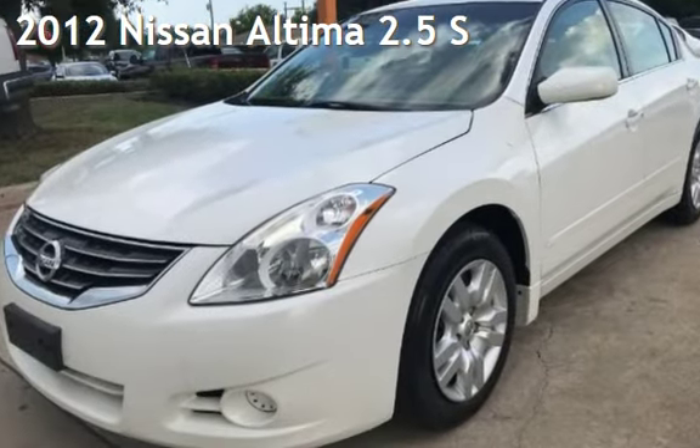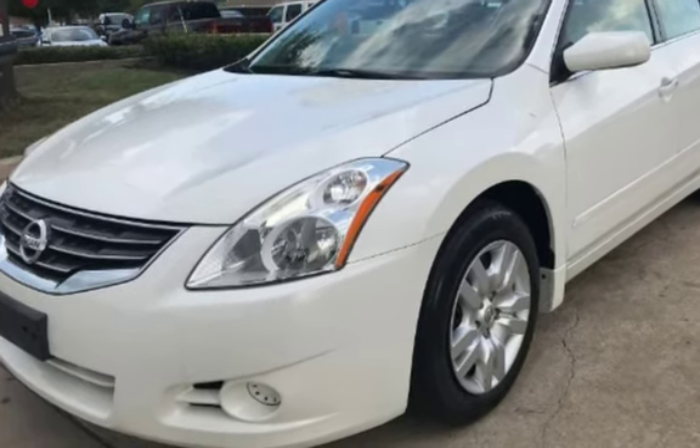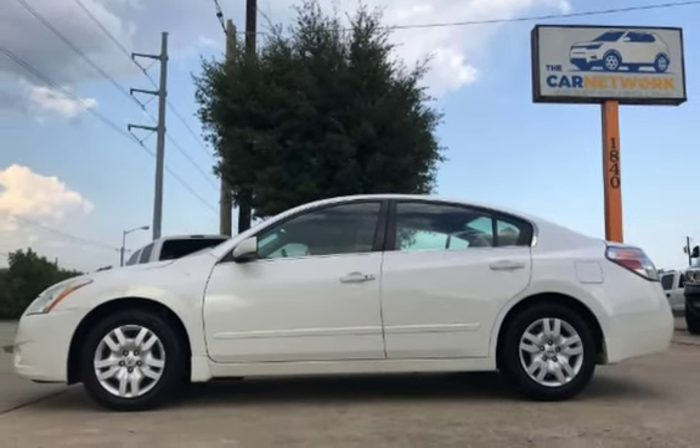Presenting a pre-owned 2012 Nissan Altima 2.5 S. This 4-door sedan has a 4-cylinder, 2.5-liter i4 engine, with front-wheel drive and an automatic transmission.